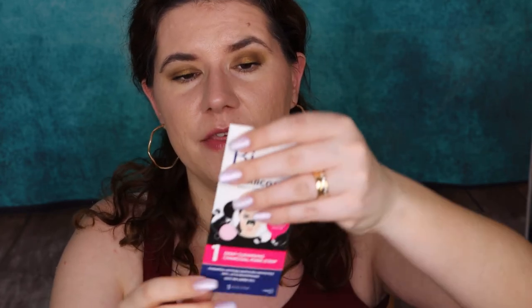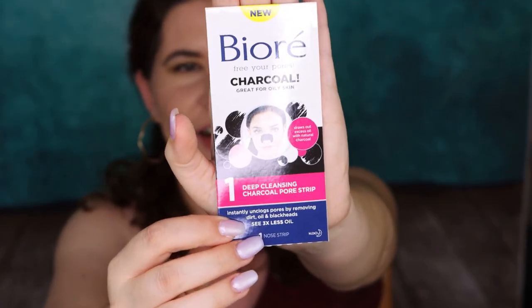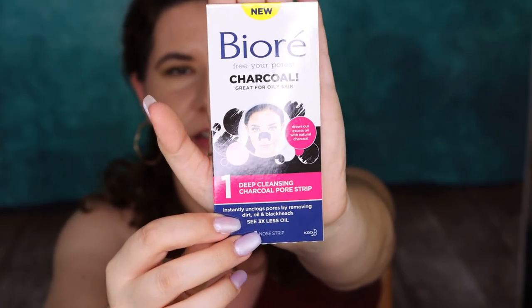The first thing is Biore Free Your Pores — charcoal deep cleansing charcoal pore strips, great for oily skin. This is something I wanted to try. That's awesome, I love this! I really wanted to try these kind of strips — I did buy another brand not long ago.